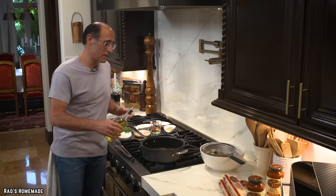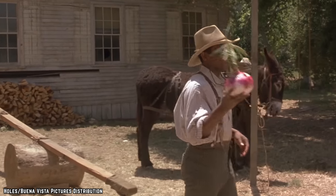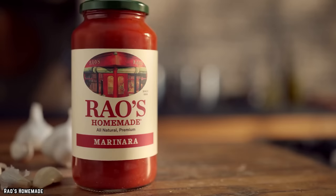Rayo's uses tomatoes, olive oil, salt, pepper, garlic, basil, onions, and oregano in their homemade marinara sauce. And that's it.